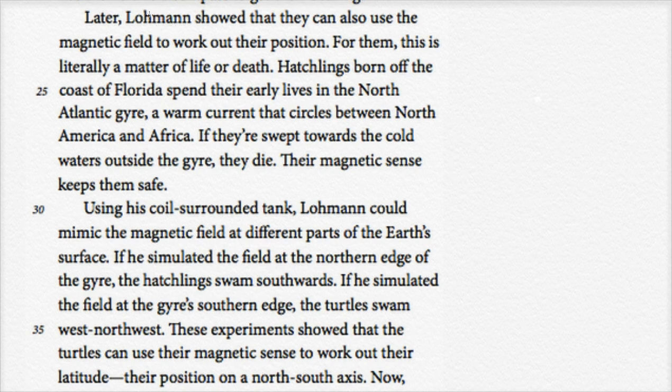Later, Lohman showed that they can also use the magnetic field to work out their position — not just their direction, but their actual location. For them, this is literally a matter of life and death. Hatchlings born off the coast of Florida spend their early lives in the North Atlantic Gyre, a warm current that circles between North America and Africa. If they're swept towards the cold waters outside the gyre, they die. Their magnetic sense keeps them safe — if they go off track into the cold waters outside the gyre, they won't survive.